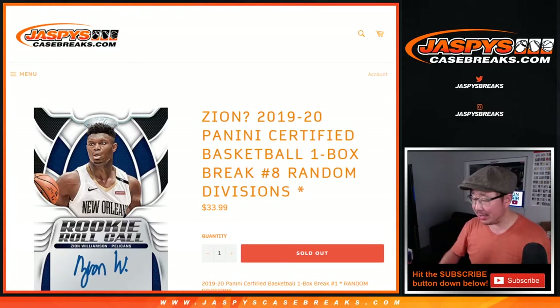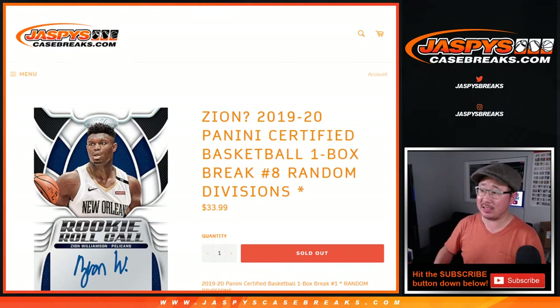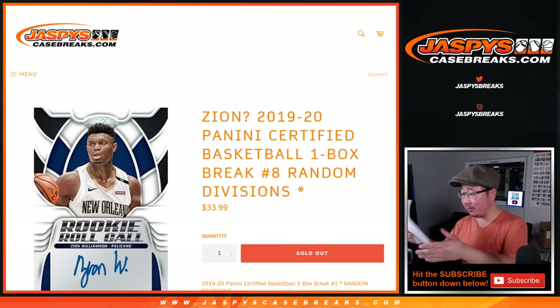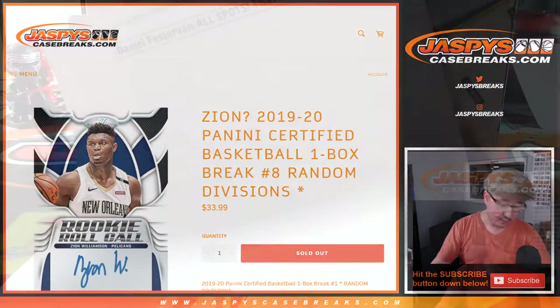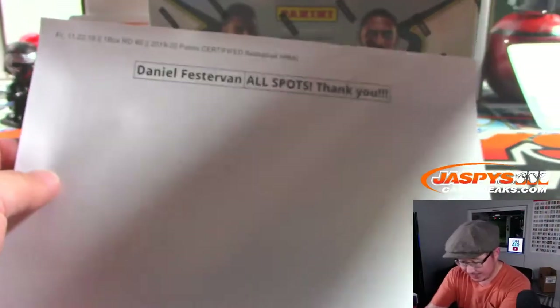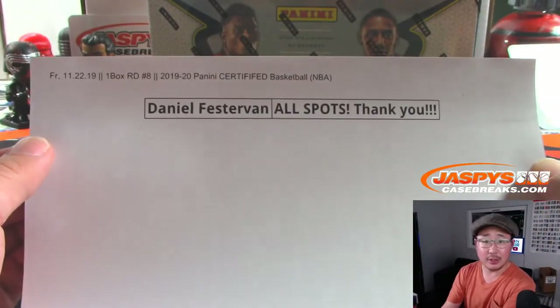Hi everyone, Joe for Jazby's Casebreaks.com with a quick one-box break of 2019-2020 Panini Certified Basketball Random Division Break No. 8. Big thanks to Daniel — he picked up all the spots in this. Appreciate that.